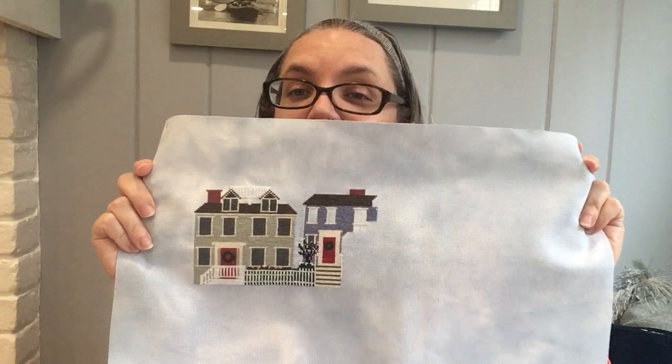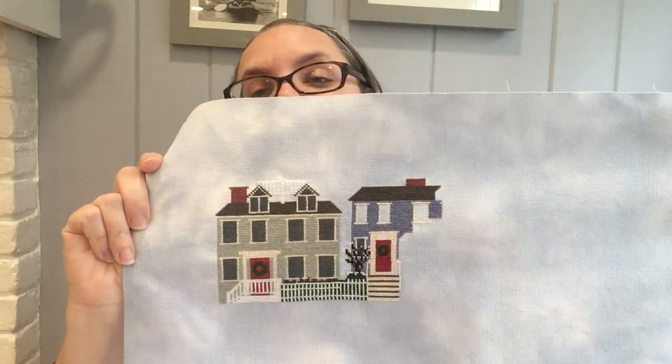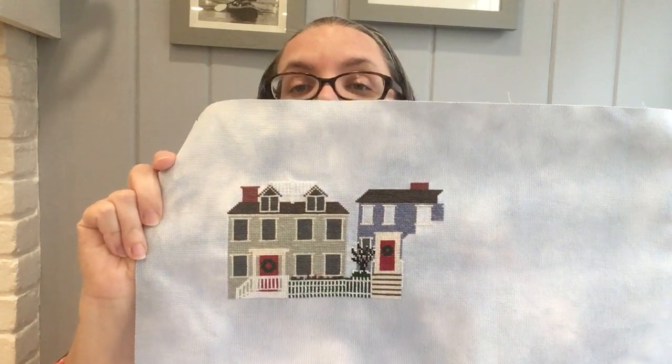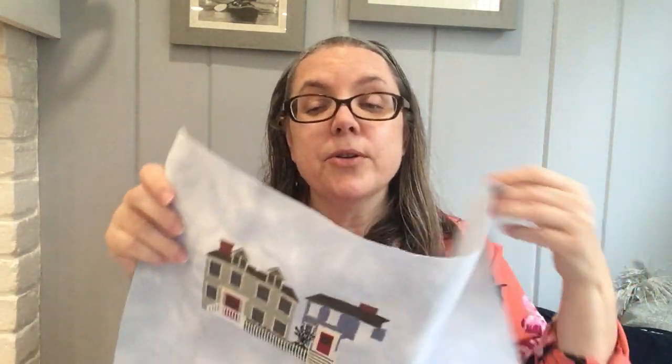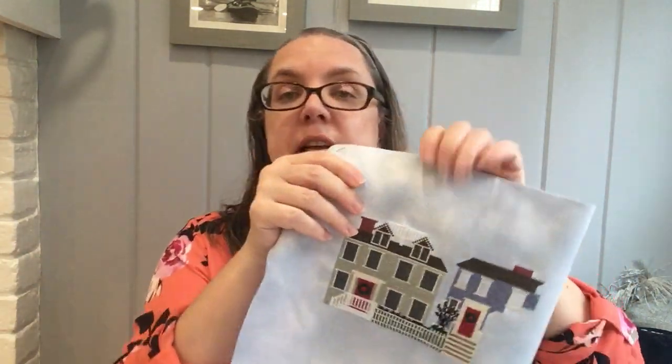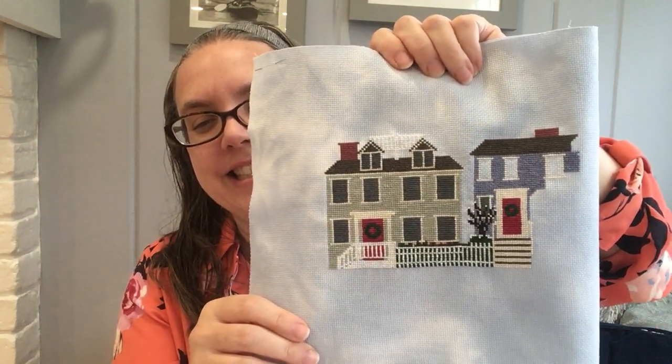There is a SAL going on with this one on Instagram. If you look at the hashtag Nantucket Trio SAL you can see some stitching with this one. Feel free to join in and add your own — I'd love to see how you're doing it: singles or together, what fabric you're using, are you changing anything up. So that's Nantucket Trio.